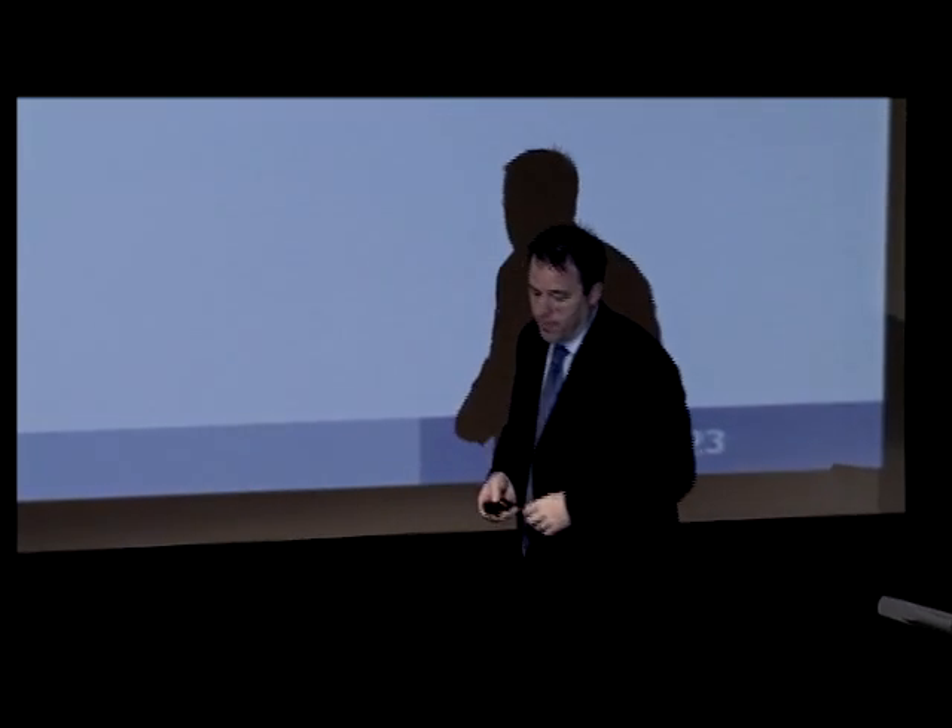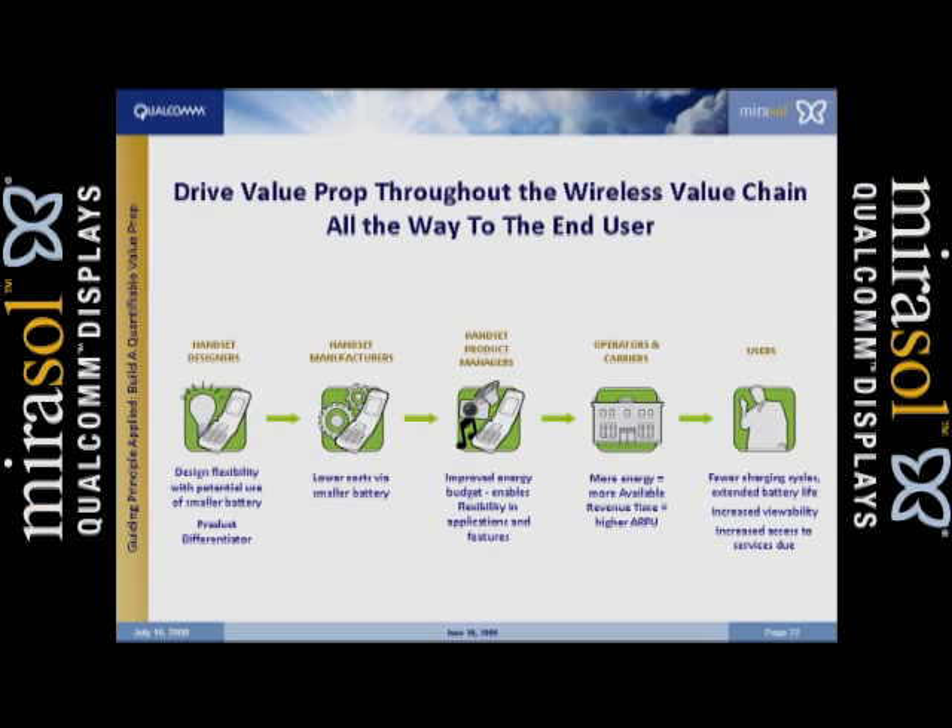So that's a snapshot of the value proposition. Earlier I talked about how do you drive that through the value chain. This is the value chain showing how our display gets to the marketplace. We have to work with the designers, the manufacturers, the handset product managers, the carriers, and the users. Everywhere through this chain, we've quantified the value proposition. For handset designers, we're making it possible for them to look at using thinner and smaller batteries.